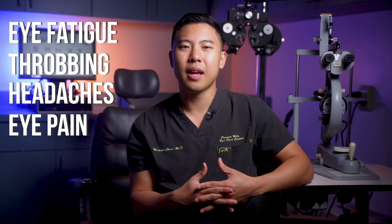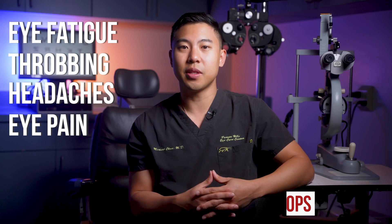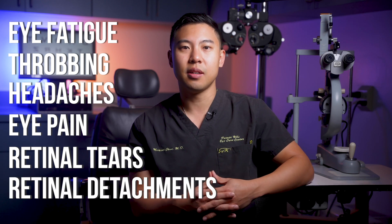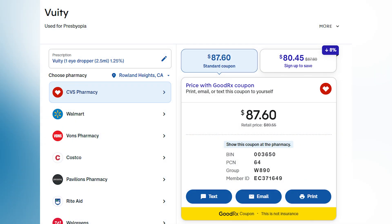Then there are the side effects. Some patients report eye fatigue, throbbing headaches, or eye pain and can't tolerate the drops. There have also been a few case reports showing an association between pilocarpine eye drops and retinal tears and retinal detachments, which are serious vision-threatening conditions. And the last point to consider is cost — these eye drops are not covered by insurance, and a 2.5-milliliter bottle of Vuity, enough for one drop a day in both eyes for about a month, costs around $90.